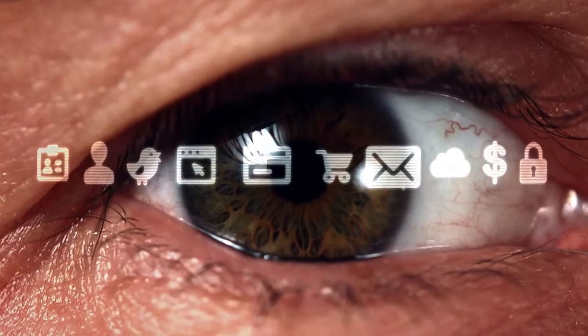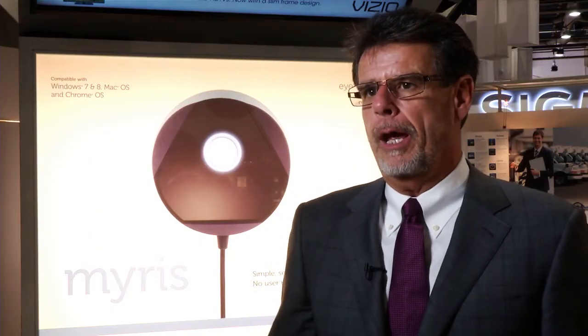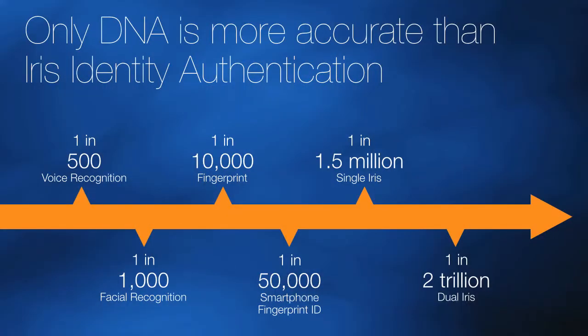In any type of biometric you're going to have an error rate or false positive. For fingerprint, it could be as high as one in 50,000 false positives. With iris scanning, we are at one in two trillion false positives — just below DNA — putting you as a consumer at a level of security that only the largest, most powerful companies previously had access to.